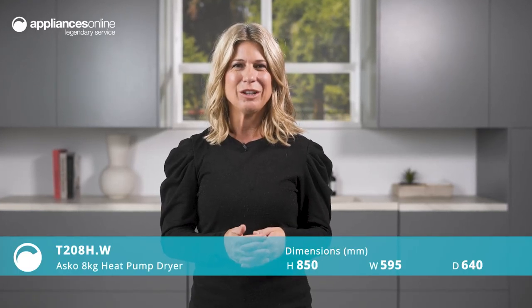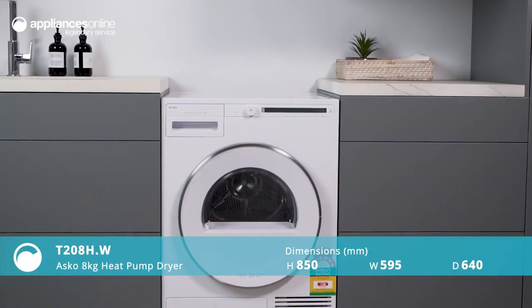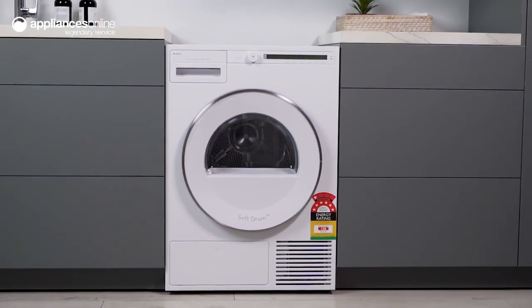Introducing the ASCO 8kg heat pump dryer, the perfect companion to your washing machine. With its impressive 7-star energy rating, this dryer is not only environmentally conscious, but it's also designed to care for your clothes.